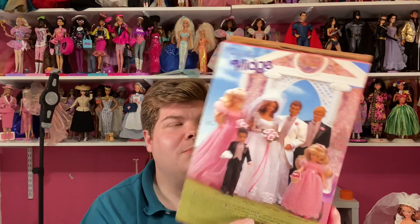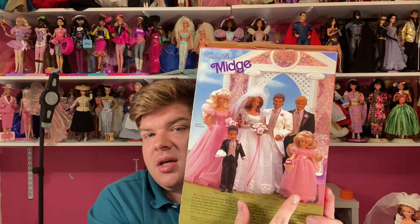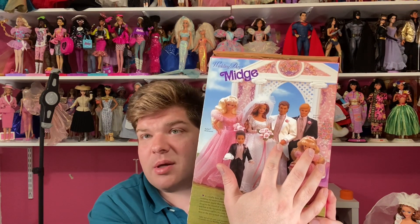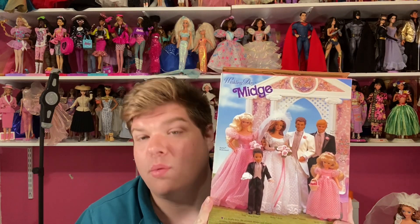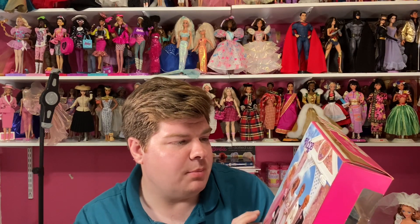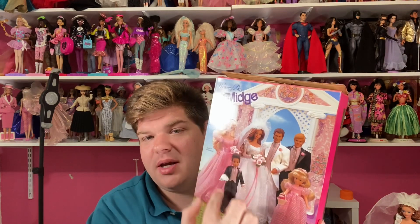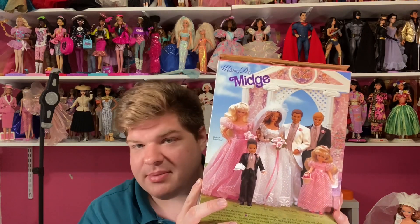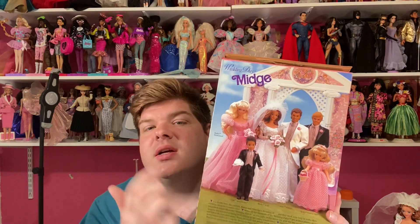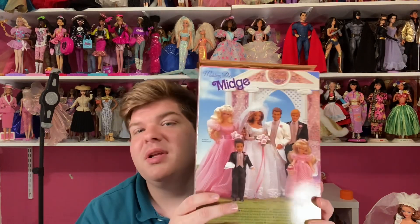There was also a big gift set called the Bridal Party or Wedding Party gift set, but you can also buy the dolls individually. Eventually I want to get Ken, Alan, Barbie, and then the children — though the kids only ever came in a two-pack, they were never sold separately. I'm going to get all of them and complete the wedding party.